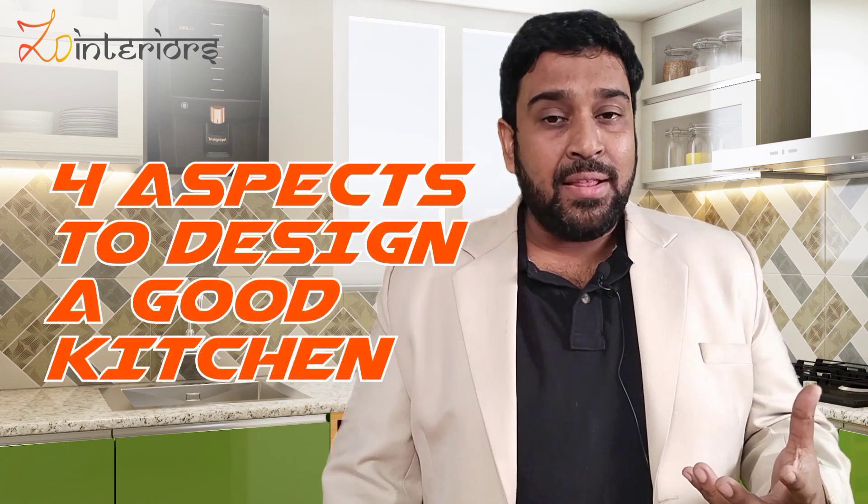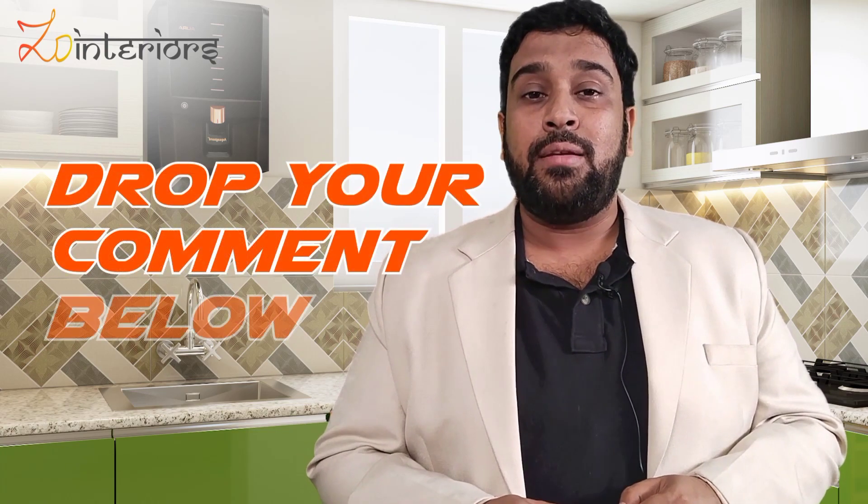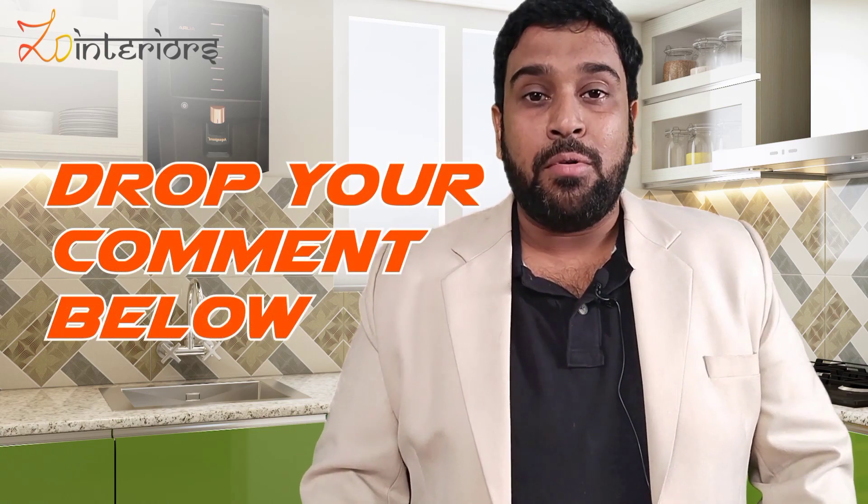So those are the four aspects to designing a good kitchen. If you have anything you'd like to add, drop your comment in the comment section below — we'd love to know what you think.